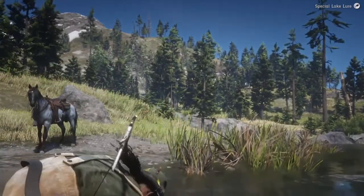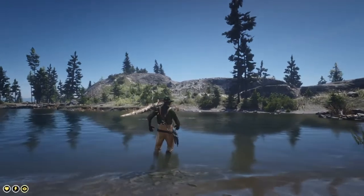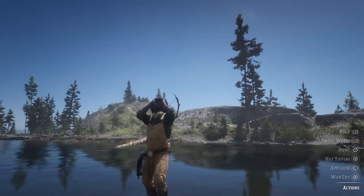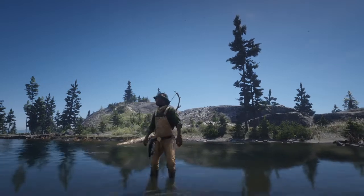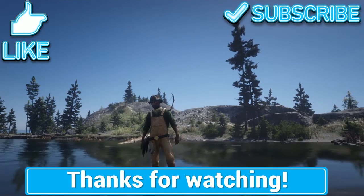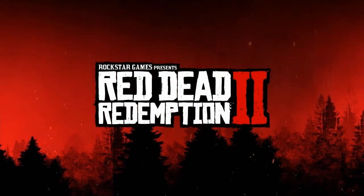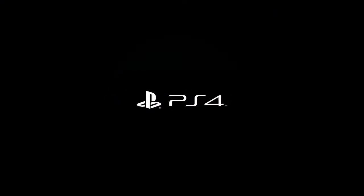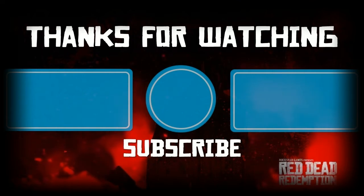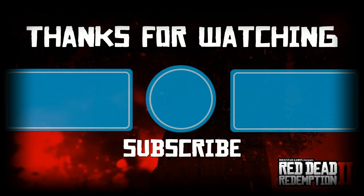Let's go ahead and set you free, buddy. Alright, fishing challenge complete — time to celebrate! Thanks for watching, and I'll see you next time.